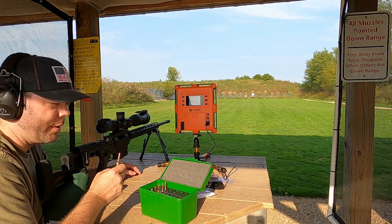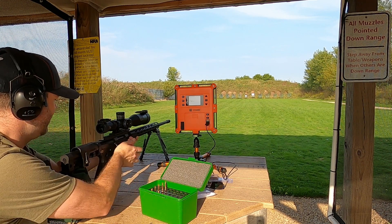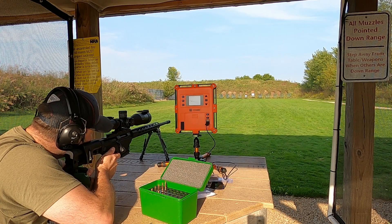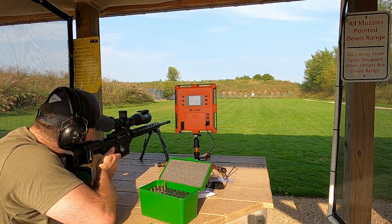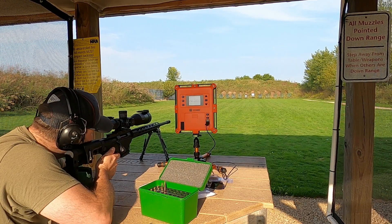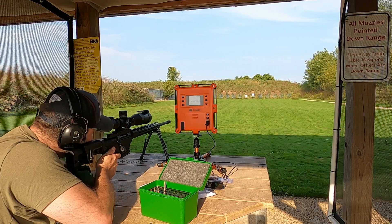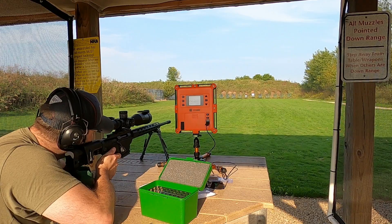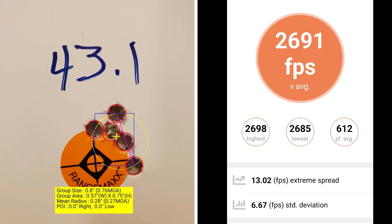This 5-shot group is with 43.1 grains of powder. At 43.1 grains I had a group size of .76 MOA with a mean radius of .27 MOA. The average muzzle velocity is 2691 fps with an extreme spread of 13.02 and a standard deviation of only 6.67.